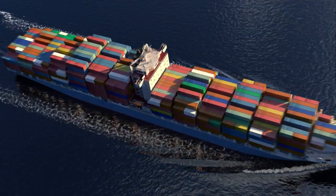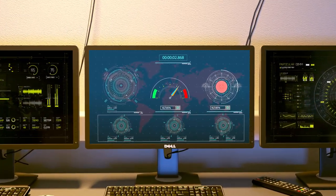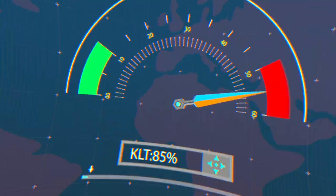However, the inability to access and analyse vessel data in real time without using valuable bandwidth is inhibiting the growth of IoT in the maritime industry.